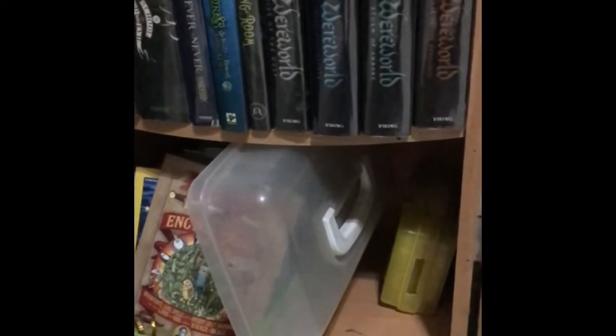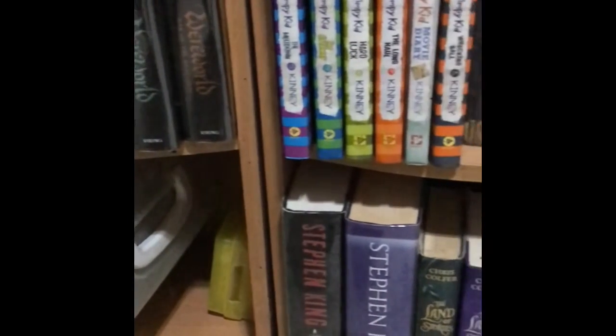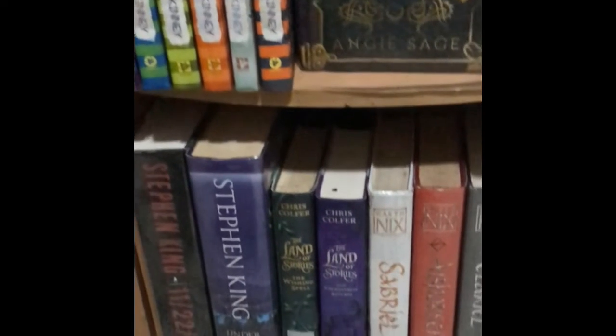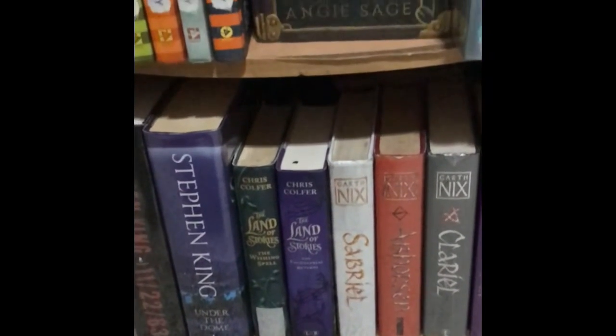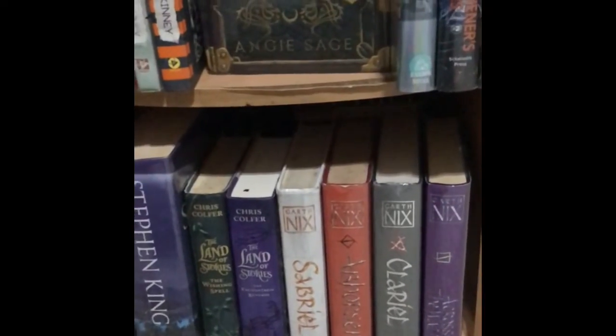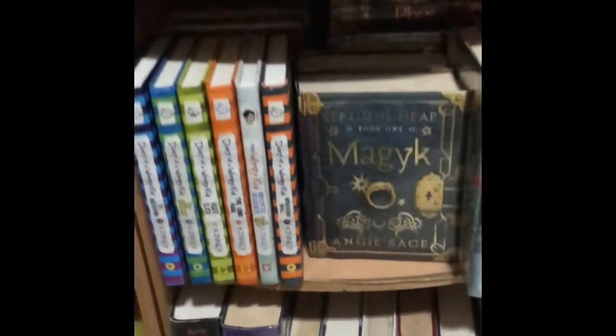Down here are the kids' old magazines for kids — I forgot what it's called. And then the only books that are not really for middle grade here are Stephen King books, because I couldn't find any books that would fit in that allotted space, so I decided to put them there.